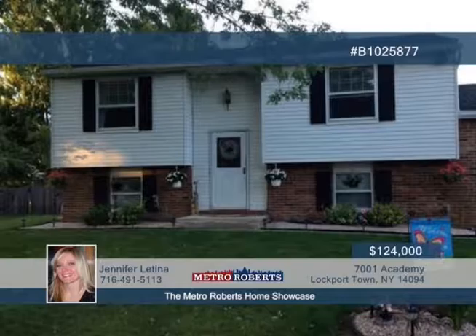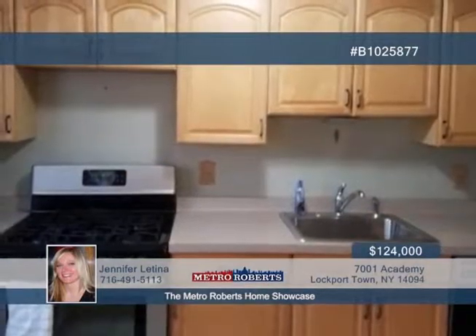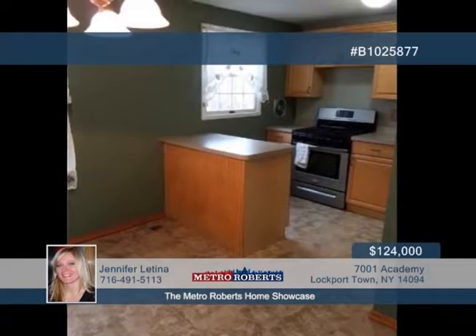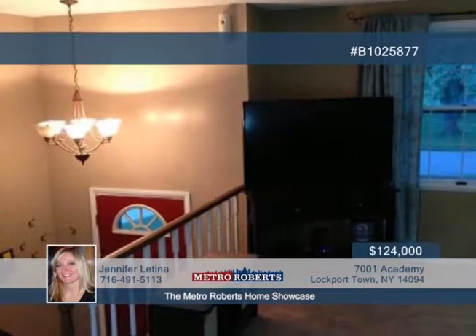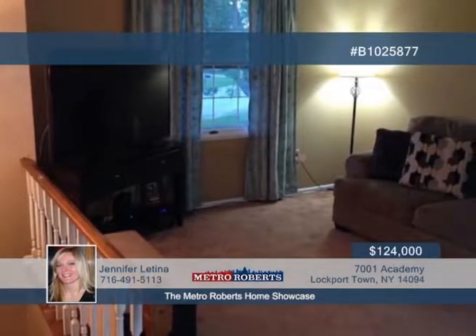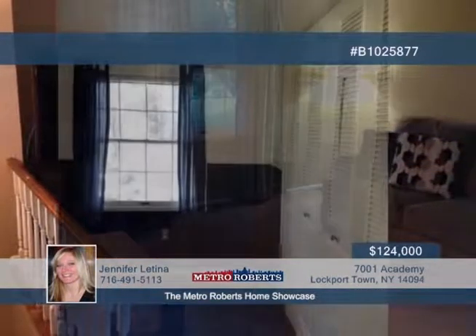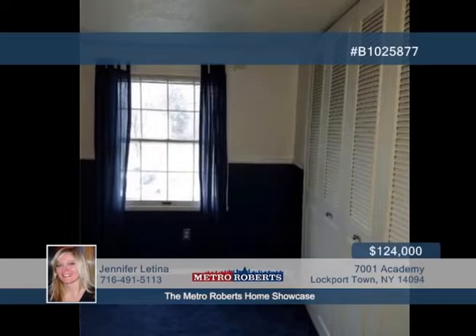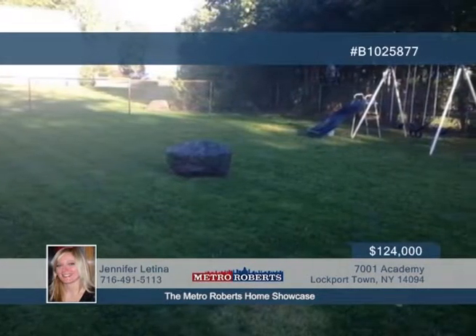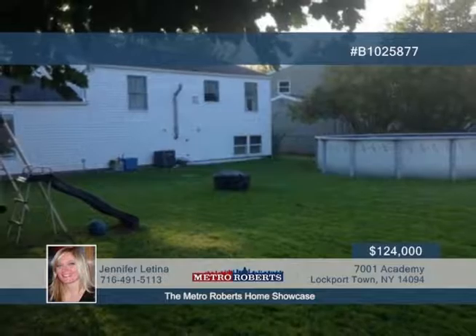Take a tour through this well-maintained three-bedroom, two-bath home in a quiet family neighborhood. The large, fully-fenced yard features an above-ground swimming pool and storage shed. Inside, you'll love the updated kitchen with an island, spacious bedroom closets, and plenty of storage areas throughout. A separate laundry room and large family room are found in the lower level. Additional updates have been made to the gutters, hot water tank, furnace, central air, and front roof. Call Jennifer Latina today and bring your offer to this motivated seller.